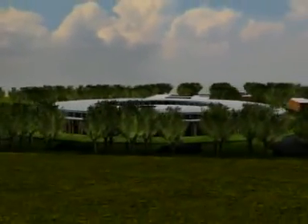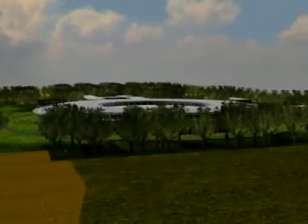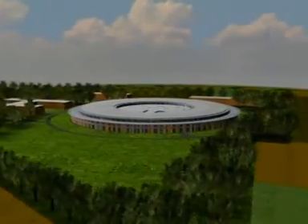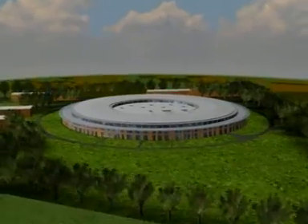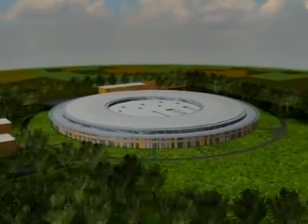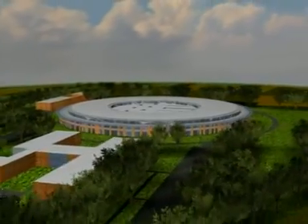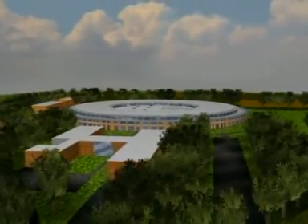The Synchrotron Soleil is one of the most intense light sources in the world. From 2006 on, it'll push back the limits of knowledge. It'll also help carry out research to perfect the materials and medicines of tomorrow. Welcome to the infinitely small.